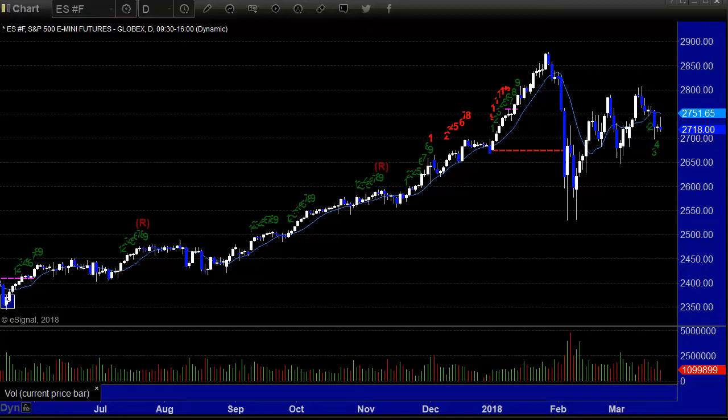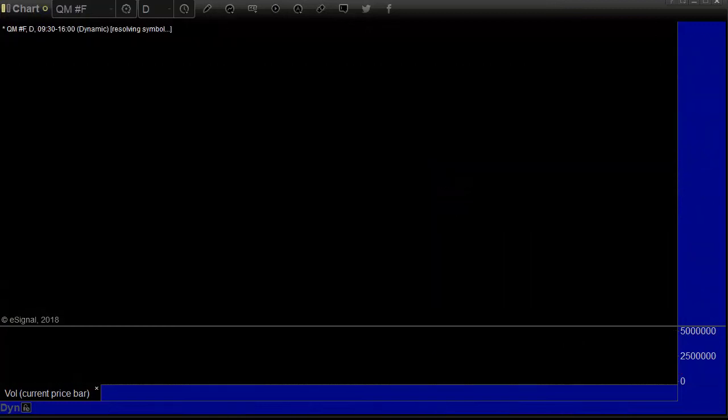Here's a look at the ES Front Month Futures contract. This is the daily chart of the broad market futures form. Still hanging around the 50% retracement of the drop, so really nothing there to say.